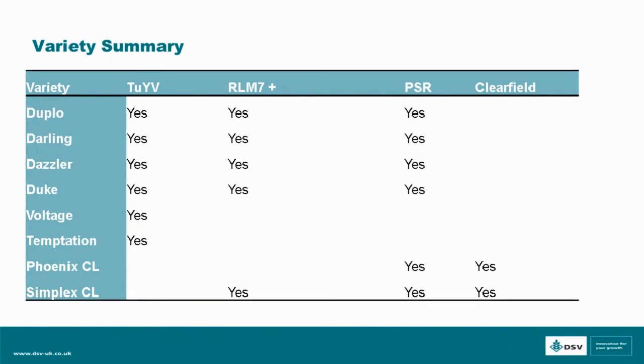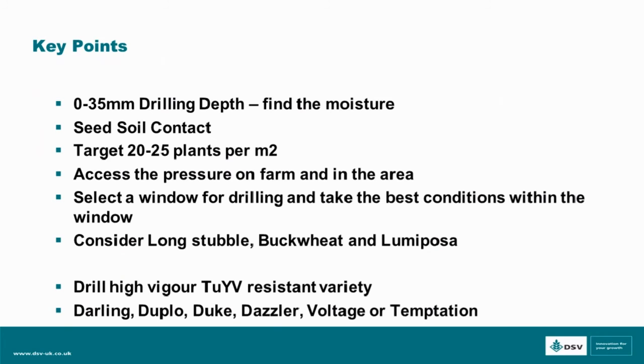Looking at the DSV portfolio for the coming year: Darling, Vassler, Duplo, Duke, Voltage and Temptation are all carrying the TYV trait, along with certain others carrying the RM7 pod shatter trait. There are also two Clearfield varieties — Phoenix and Simplex — both of which show good vigour in the autumn. Moving into summary of the key points to take away: look at what you're doing with drilling depth, find the moisture, ensure seed-soil contact, and target 20 to 25 plants per square metre.